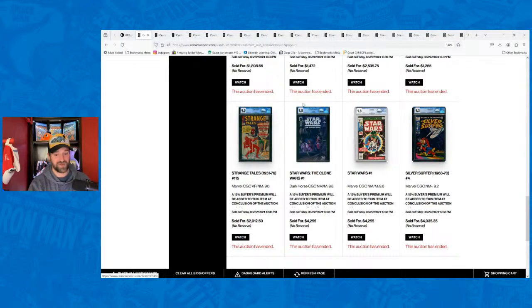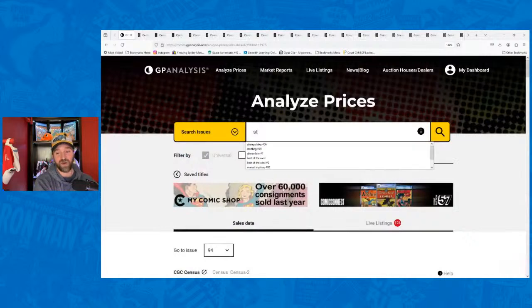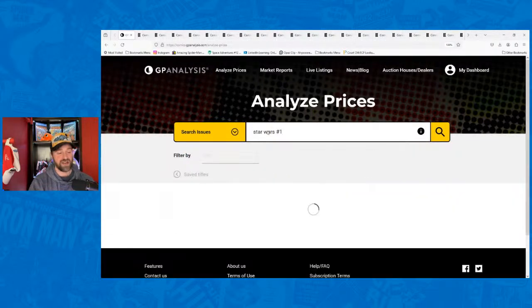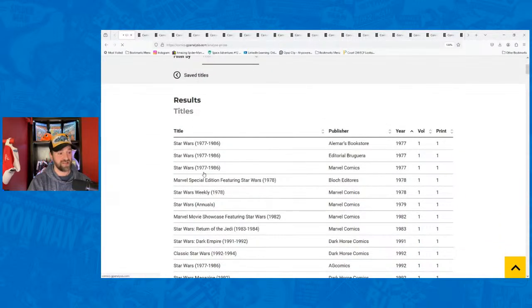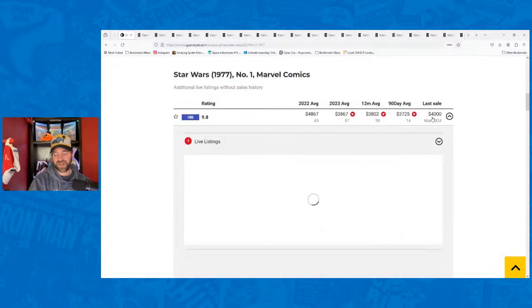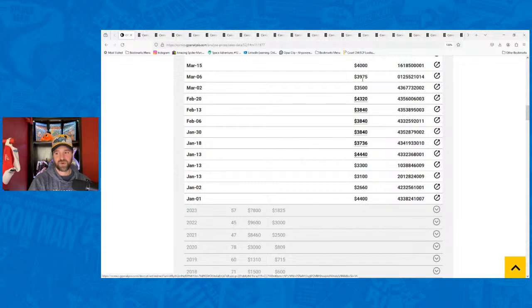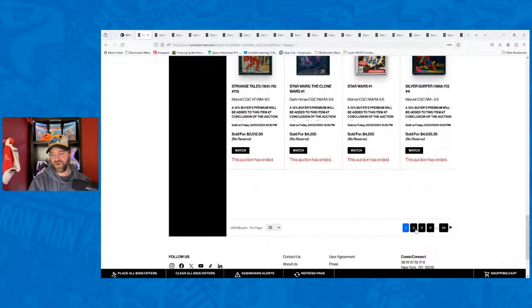The more modern stuff was very surprising — Star Wars #1 9.8 went for $4,255, which I guarantee is a big sale for that book. Looking at recent sales: last sale $4,000, then $3,975, $3,500 — this one was higher than most recent sales. So yeah, there were some strong sales there. The silver, bronze, and even some moderns performed really well.